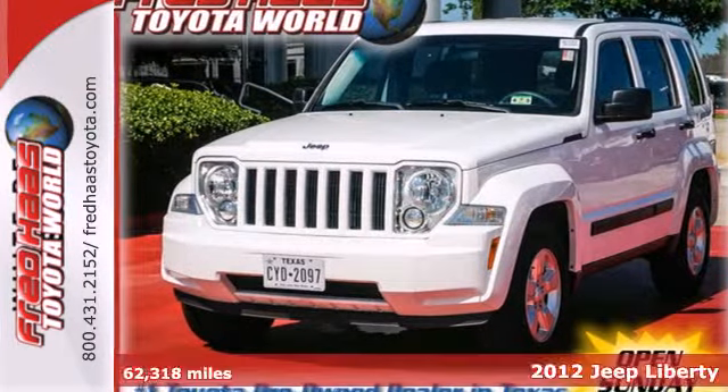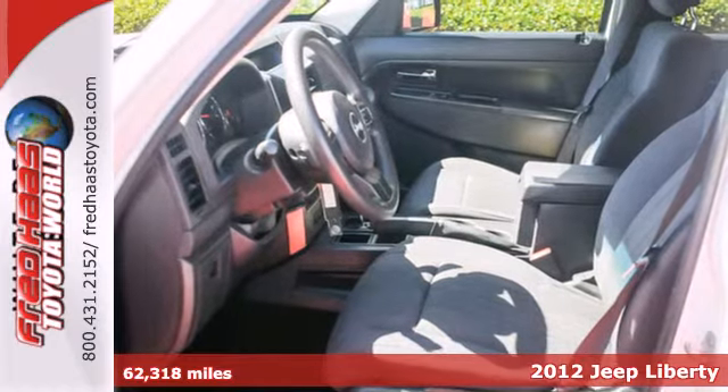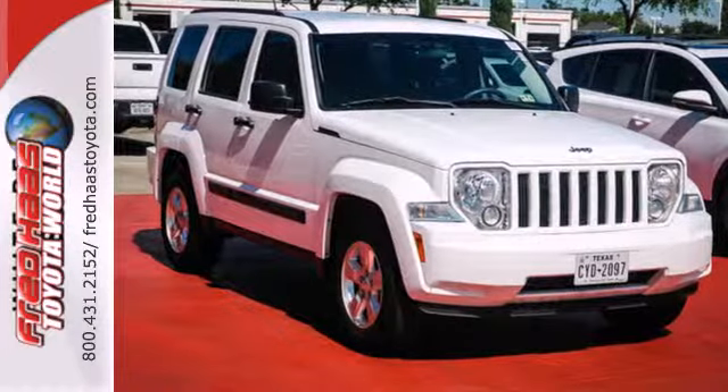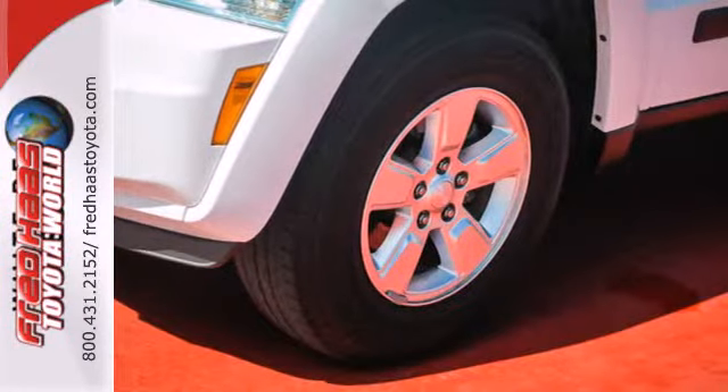It's a 2012 Jeep Liberty. Enjoy this comfortable cabin with its spacious head and leg room. Ride in comfort with cruise control, air conditioning and power heated mirrors. It also features a rear defroster, child seat anchors and fold down front and rear seats for extra cargo storage.